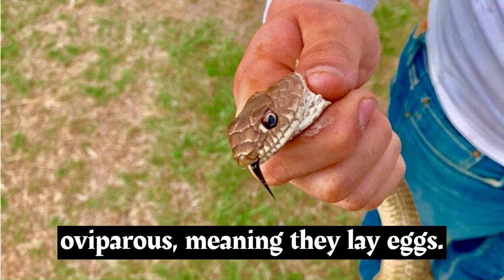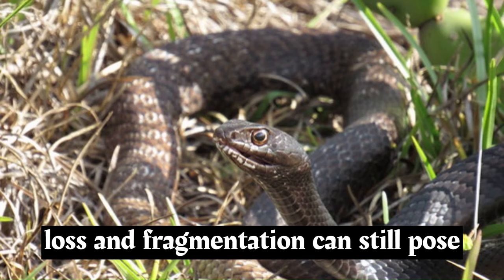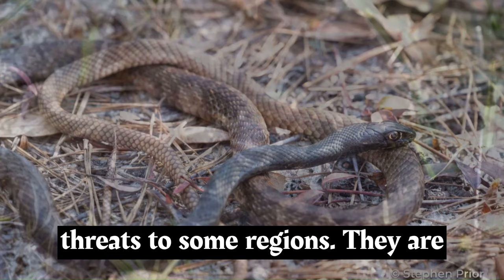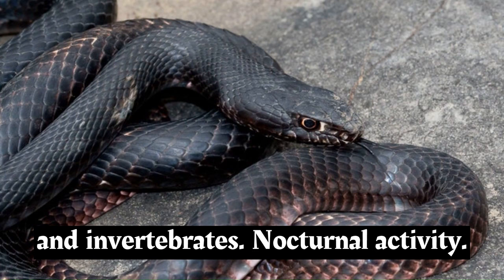Coachwhips are oviparous, meaning they lay eggs. Females lay eggs in concealed locations, and the eggs hatch after an incubation period. Many coachwhip populations are stable, but habitat loss and fragmentation can still pose threats to some regions. They are beneficial to ecosystems as they help control populations of small vertebrates and invertebrates.